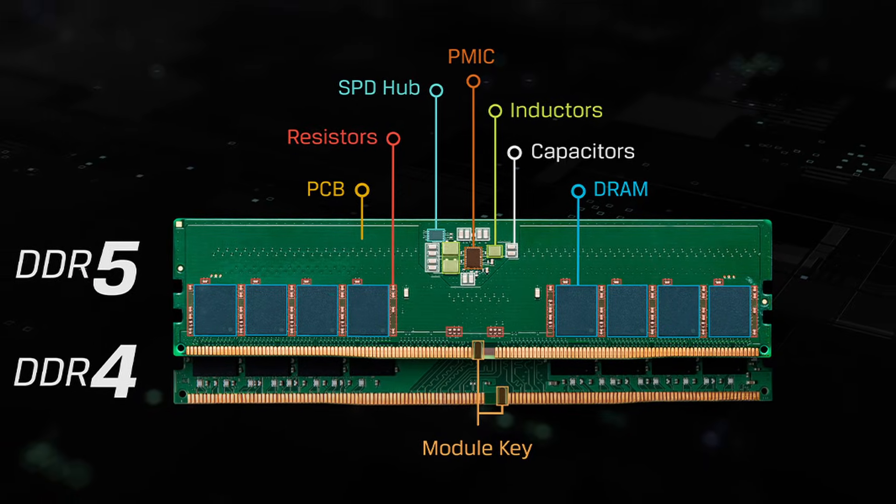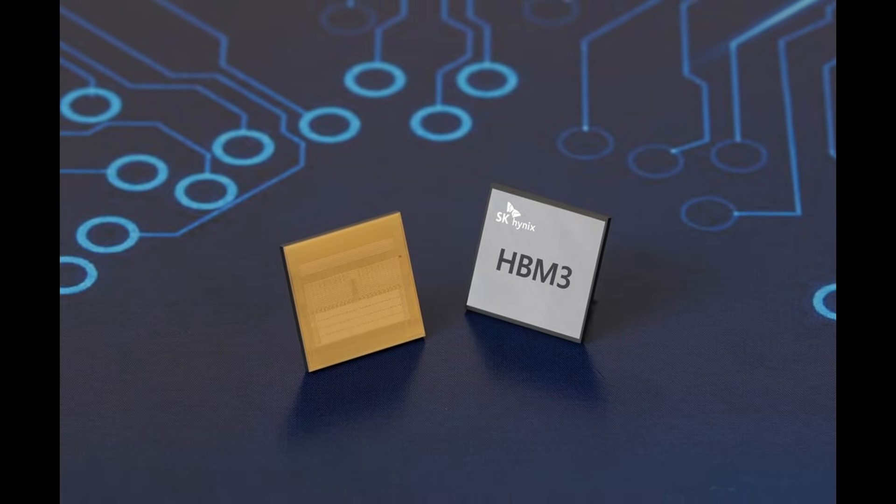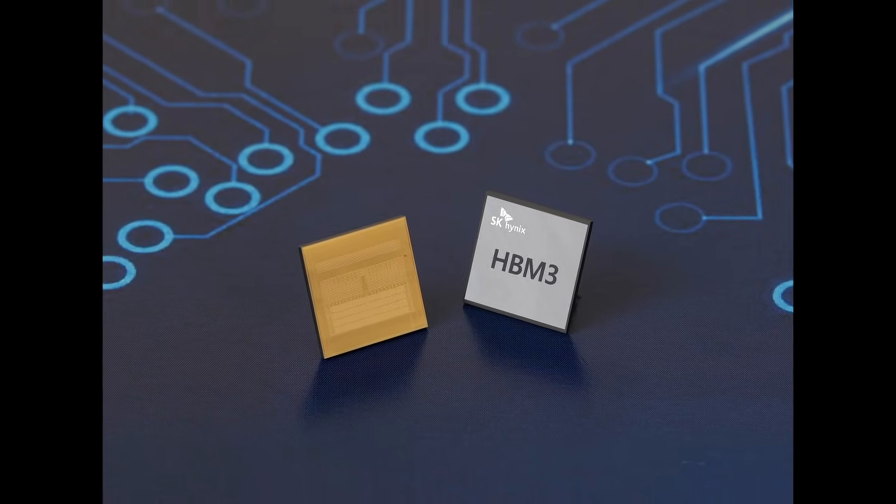There are only three players in the HBM market: SK Hynix, Samsung, and Micron. Because HBM memory demand is so extreme and the prices are so high, they are shifting most of the DRAM manufacturing capacity from the dual inline memory modules — so-called DIMMs — that slot into your motherboard, to HBM.